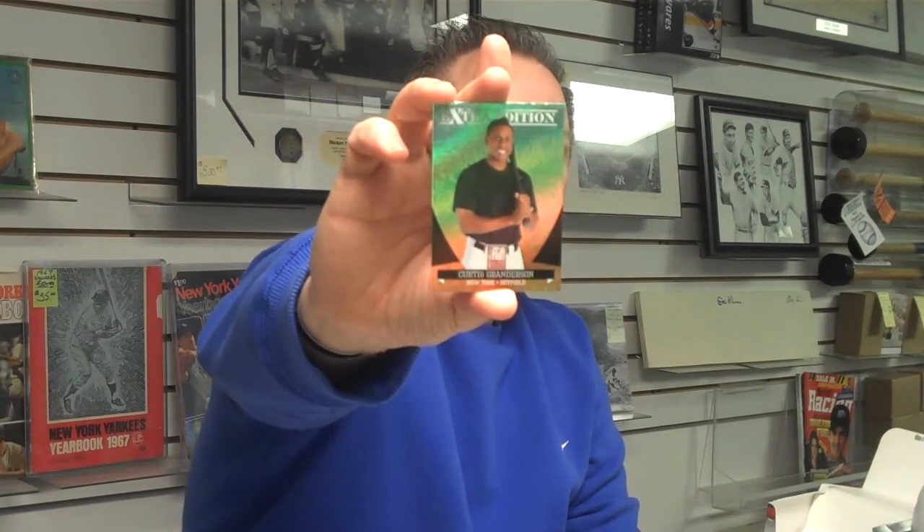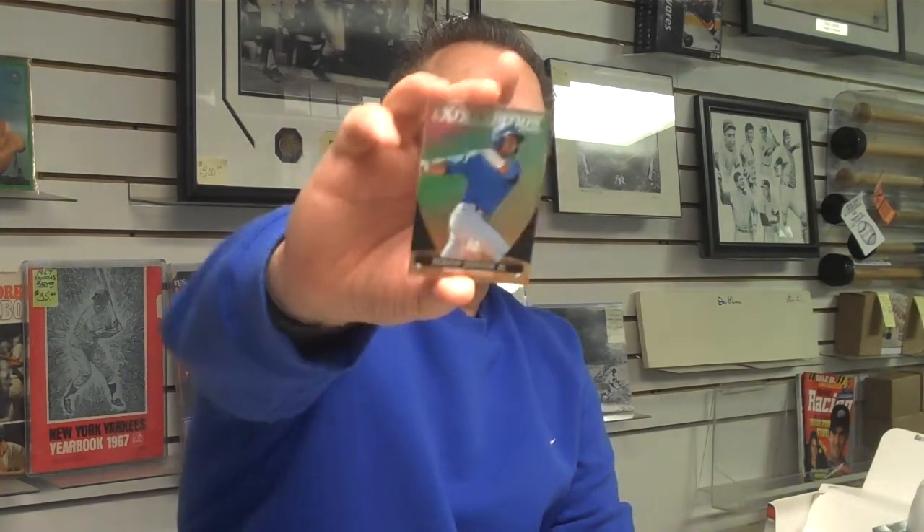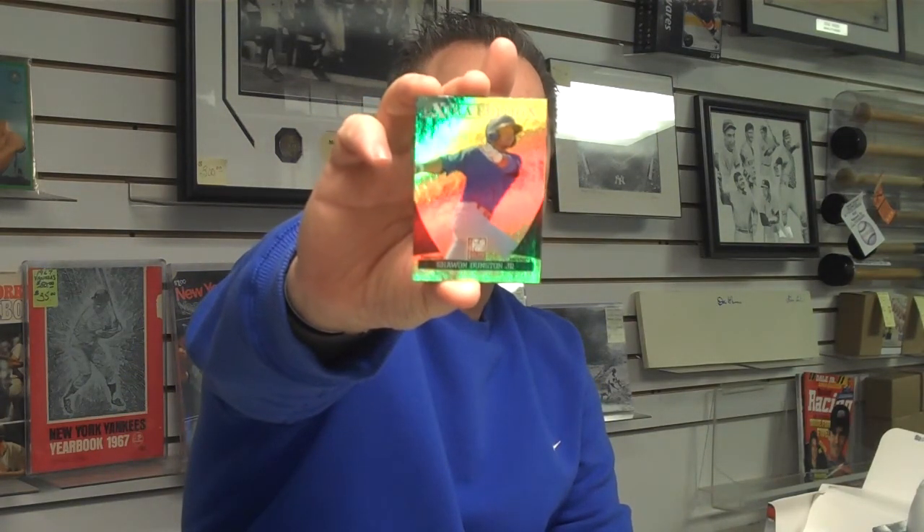And our last couple packs. Curtis Granderson, New York Yankees slugging outfielder — had a tremendous season this past year. And our final pack. Here's Sean Dunston Jr., Chicago outfielder. Of course, his father was a first-round draft pick with the Chicago Cubs back in the 80s. And Josh Hamilton, MVP two years ago with the Texas Rangers. The winner of this week's box break will get 10 Topps Super Bowl Legend Giveaway Redemption cards. Remember, our box breaks are every week on Saturdays at 1 o'clock.